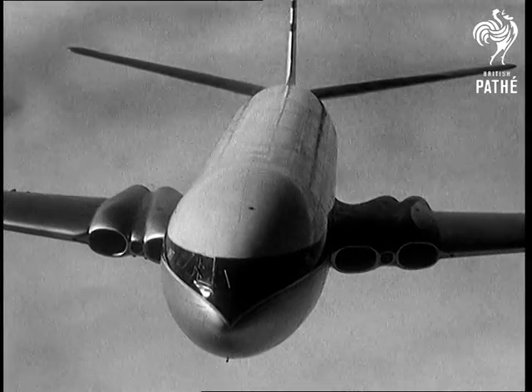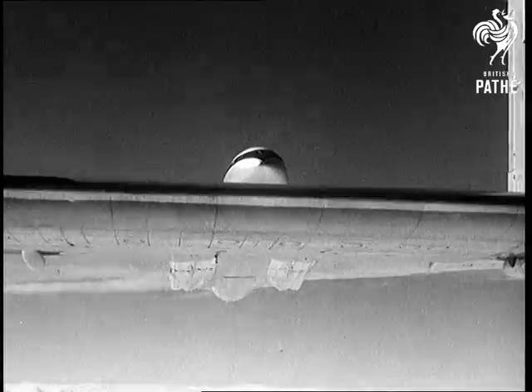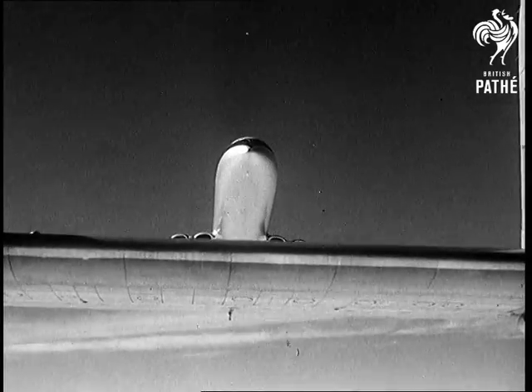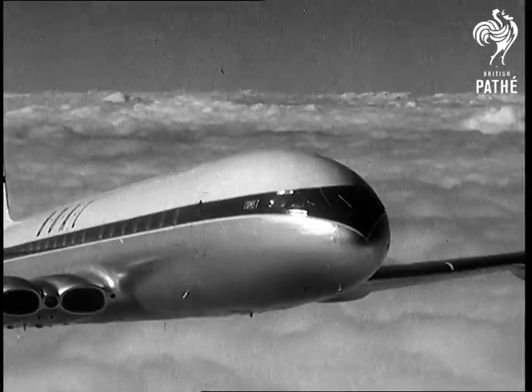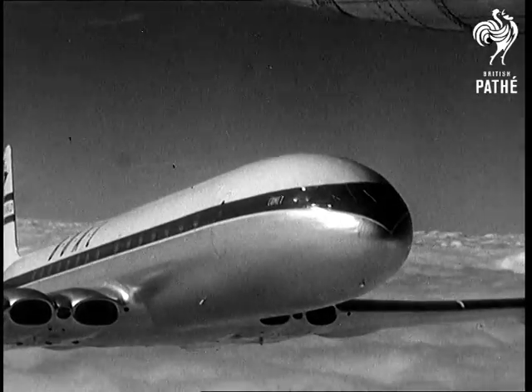Bad luck dogged the Comets I and II, but we can be confident that with Comet III the troubles are over, and she will play her part in winning for Britain supremacy in world air travel. The Society of British Aircraft Constructors annual show at Farnborough is the shop window of our aircraft industry — proud proof of the brilliance of its designers and the skill of its craftsmen.